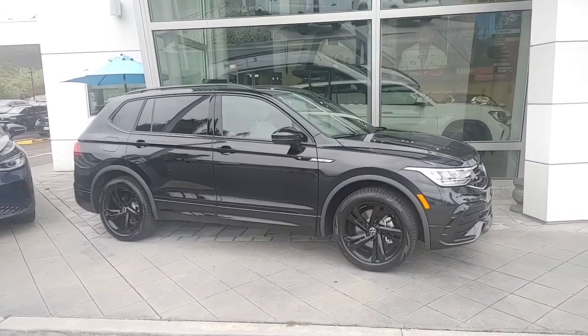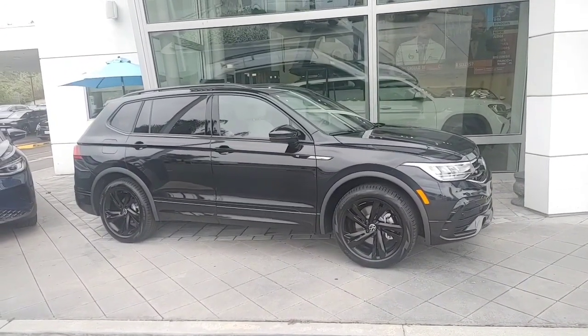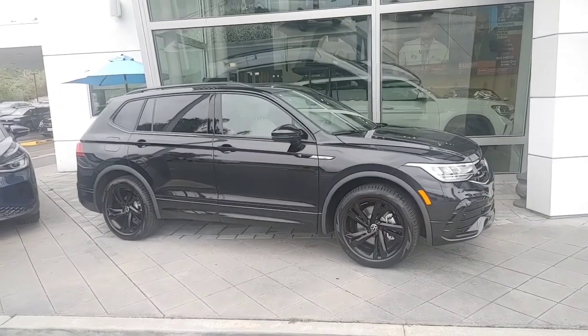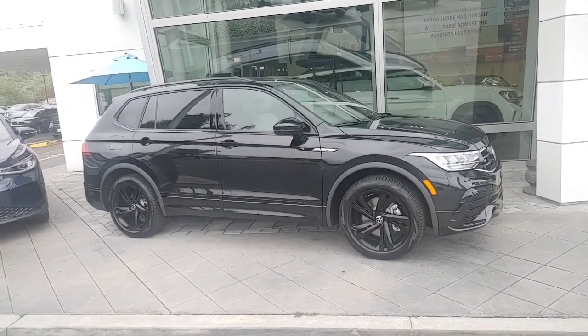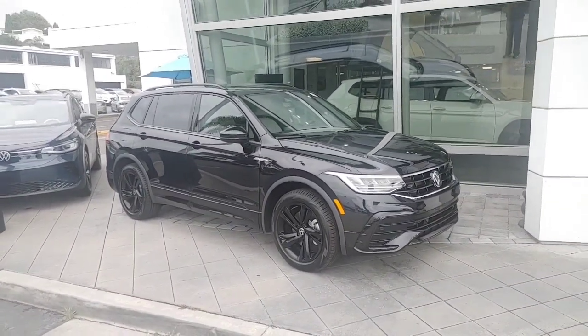Great vehicle — it does have a third row, it's the only one in its class that has that, and tons of safety features: autonomous braking up front, blind spot monitoring, sensors, and rear traffic. This car is gorgeous because it looks like it's pretty much all set up for everything — all you have to do is tint the front window.